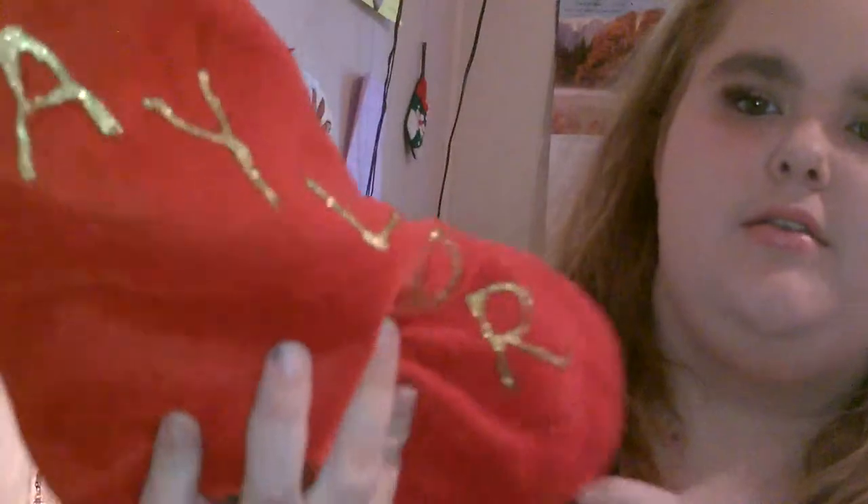Hey guys, it's Taylor. Today I'm doing a Christmas stocking stuffer ideas video, just giving you some ideas for Christmas stockings this year. This isn't the one I used, but this used to be the one I used — it says Taylor going across it. The one I use is sequined now. Let's go ahead and get started.